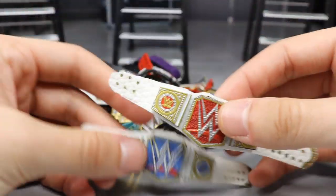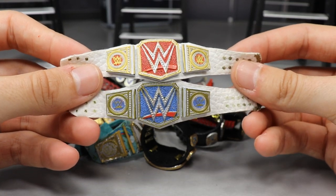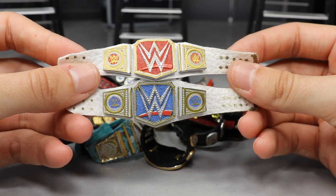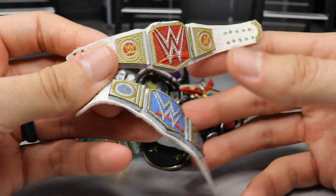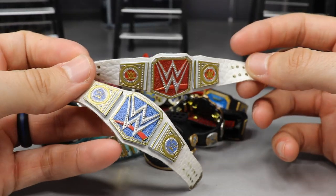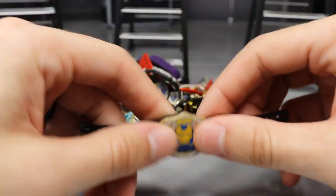Next up we've got a pair of women's championships — these were made way before the channel even started. The women's championships from Raw and SmackDown — I made these for my first video because Mattel hadn't made them yet. I used two old WWE championships from the Seth Rollins cash-in era, cut them up, put them on white leather straps. They're pretty solid, a couple years old, and still sentimental because they were made for the very first video — I used them until Mattel gave us the official versions.